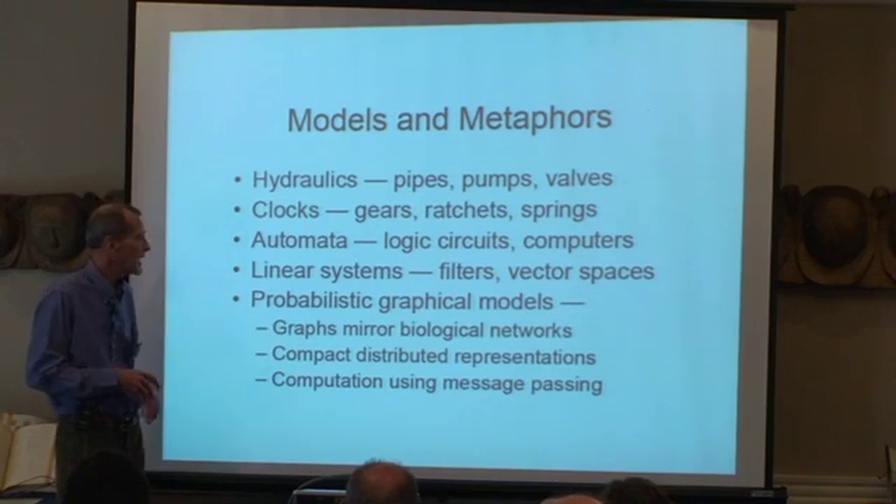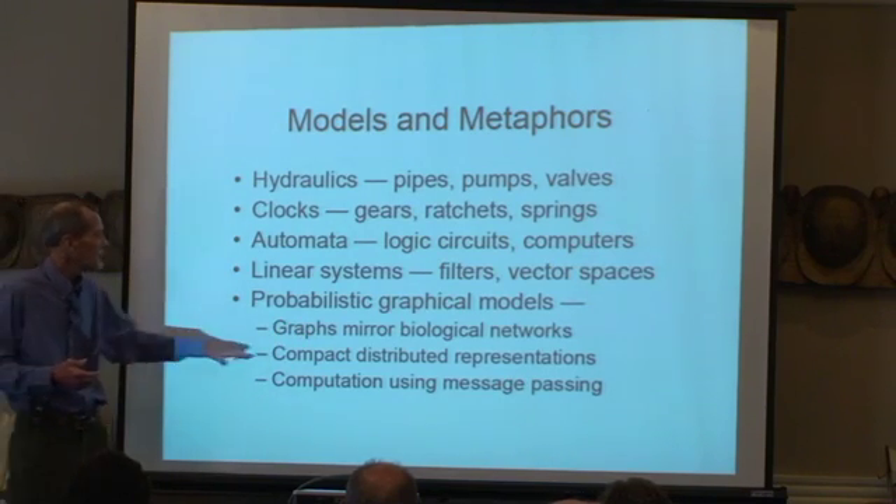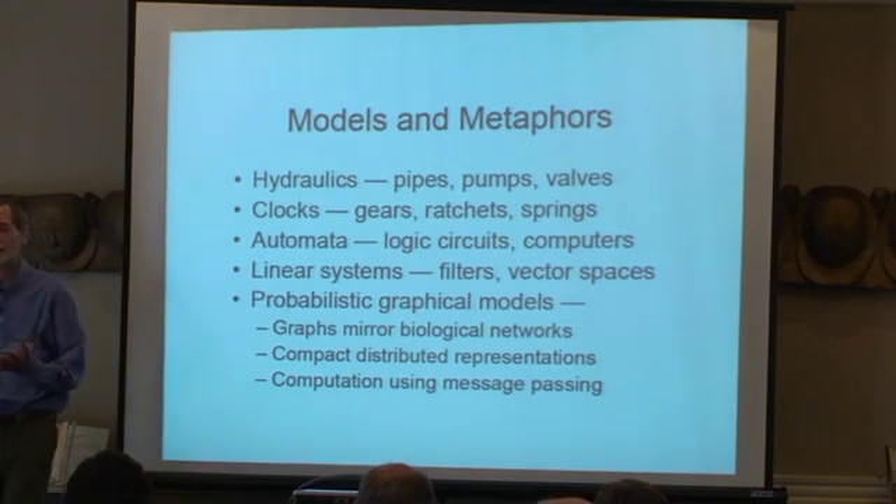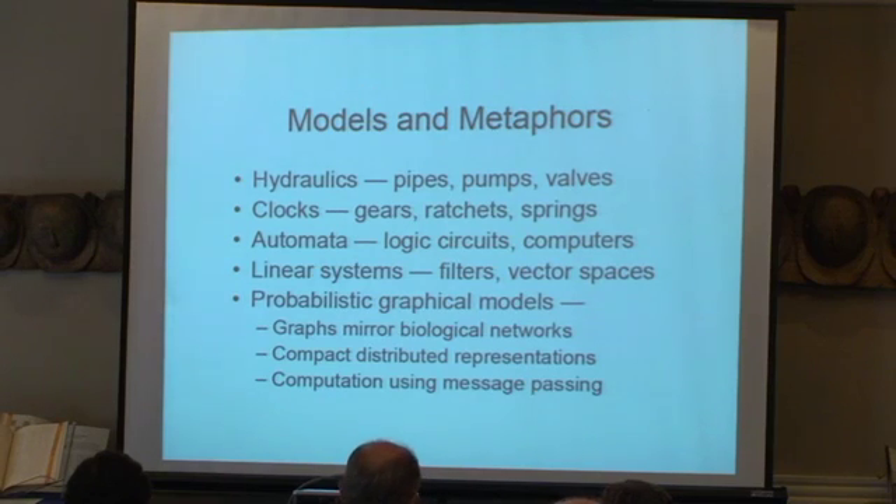Probabilistic models — graphical models — provide us with a number of very nice ways of thinking about the brain that go well beyond linear systems. The graphs themselves mirror biological networks. They provide a compact distributed representation. And the computations use message passing, which looks like a form of spike-coded information passing.